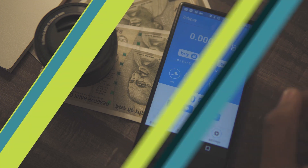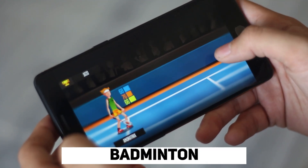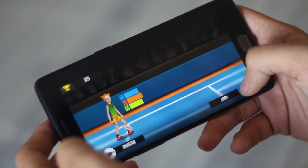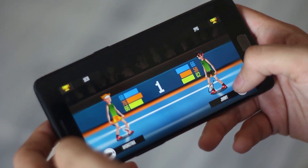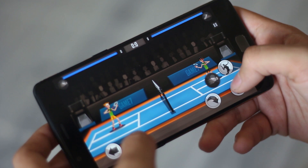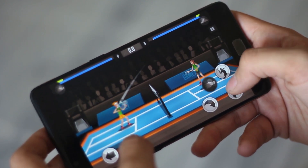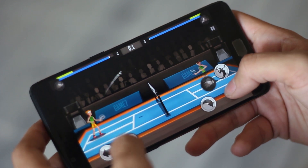The next app on my list is a game I have been playing a lot lately. It is a badminton game with decent graphics and amazing controls. You can either play a practice match or a tournament, and you will have to beat your opponent with some tactical thinking. It's a fun game — the link is in the description box below.